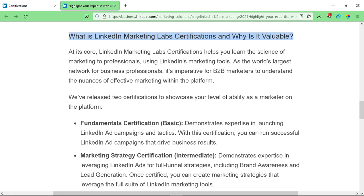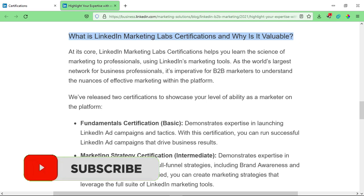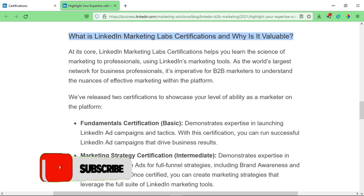There are two certification courses launched by LinkedIn. The first is the Fundamentals Certification, a basic course that demonstrates expertise in launching LinkedIn ad campaigns and tactics, enabling you to run successful LinkedIn ad campaigns that drive business results. The second is the Marketing Strategy Certification, an intermediate course that demonstrates expertise in leveraging LinkedIn ads for full-funnel strategies including brand awareness and lead generation. Once certified, you can create marketing strategies that leverage the full suite of LinkedIn marketing tools.